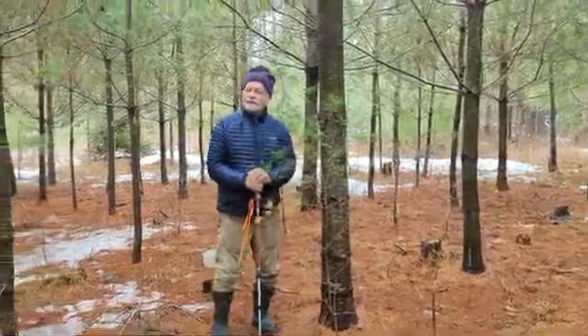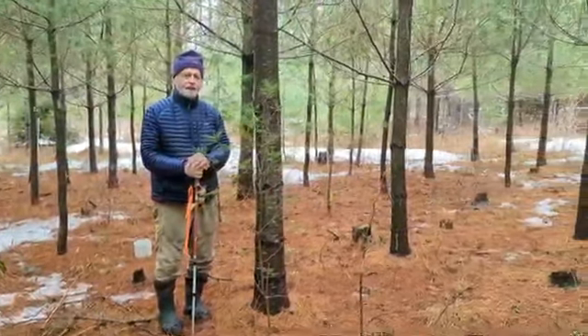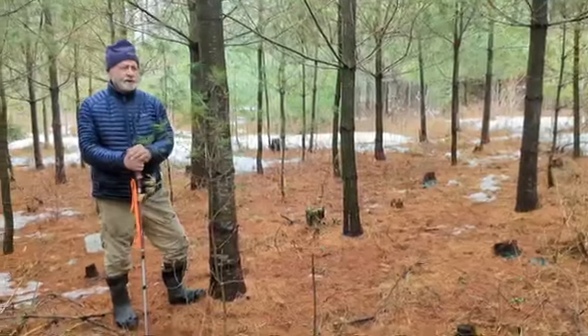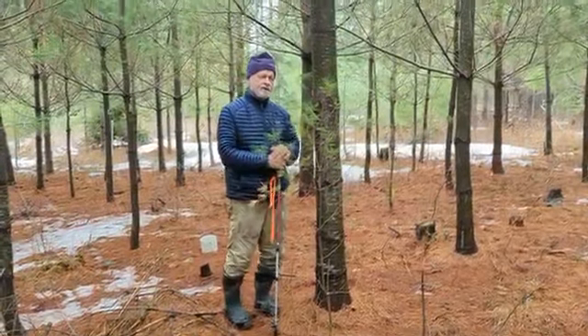Here we are in another part of the Demerit School Forest. This is a plantation of white pine, installed the same year that the other stand — the dense shelterwood regeneration we just filmed — was regenerated. Maybe one year earlier. Actually this was planted in 2008; those trees germinated in 2009.